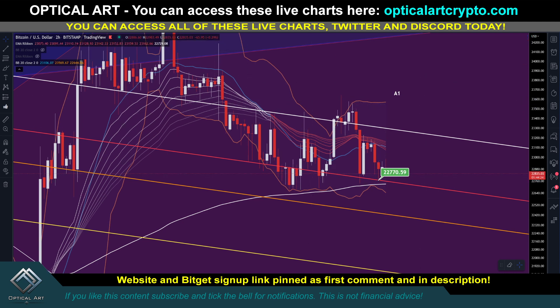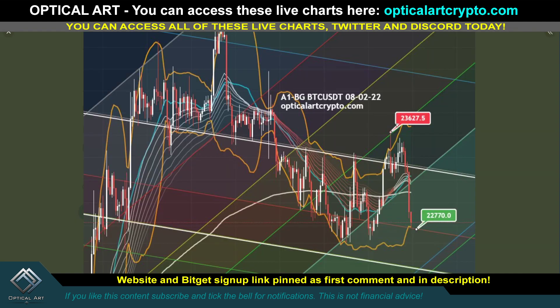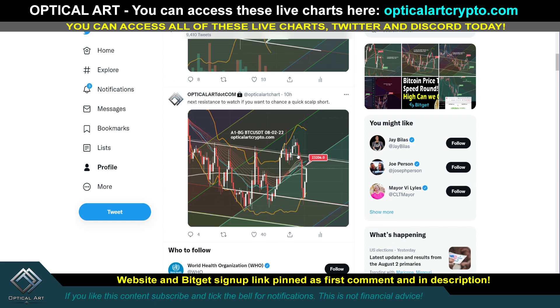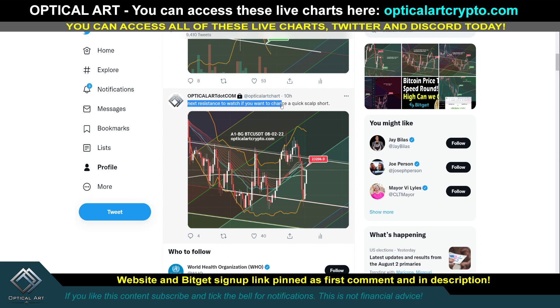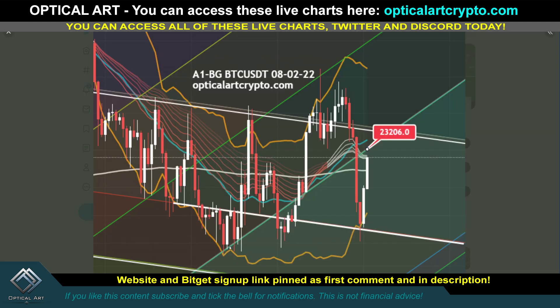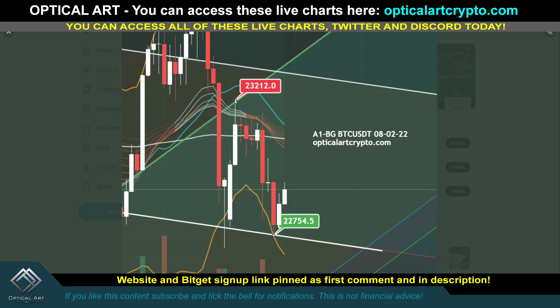I also gave you access to a free chart — I'll talk about that in just a second. This was the chart I created. The A1BG chart nailed the top right here at $23,627. And then I told everyone this is where you want to chance along, right here at the support level at $22,770. We pushed up from this point, then I gave the next point — next resistance to watch if you want to scalp short right at this line. This line was previously support and resistance. We got rejected. This was one hell of a short.